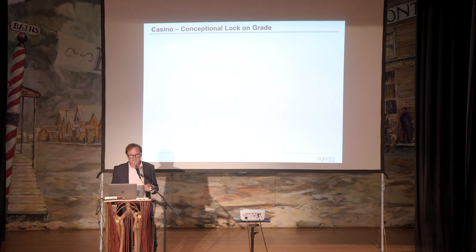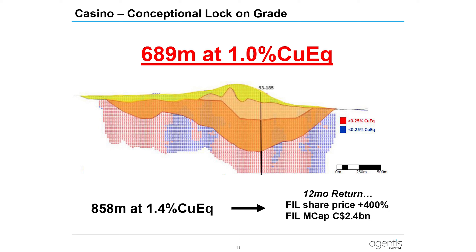Casino has had a conceptual low-grade lock-on over time. As I researched it and launched coverage last year, I found — surprisingly — there is a very good high-grade heart to the deposit: 689 meters at 1% copper. If a junior put that in the Yukon these days, in Casino's location, there would be quite a market reaction.